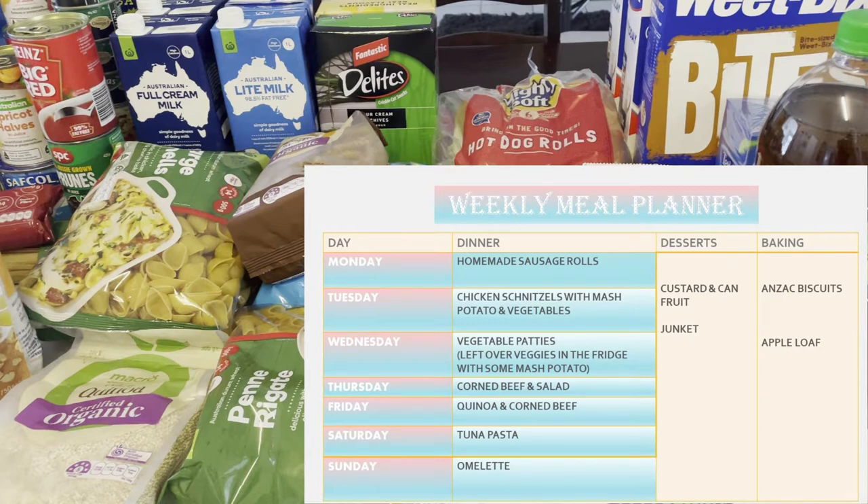On Wednesday night I'm going to make vegetable patties. Because on Tuesday we're having mashed potato and vegetables, I'll make enough for Wednesday night too and just fry up a heap of vegetable patties with that. On Thursday night I'm going to cook corned beef and salad — I've bought the corned beef in this haul. On Friday night we're going to have quinoa and corned beef, using the leftover corned beef from Thursday, which makes it a lot easier.